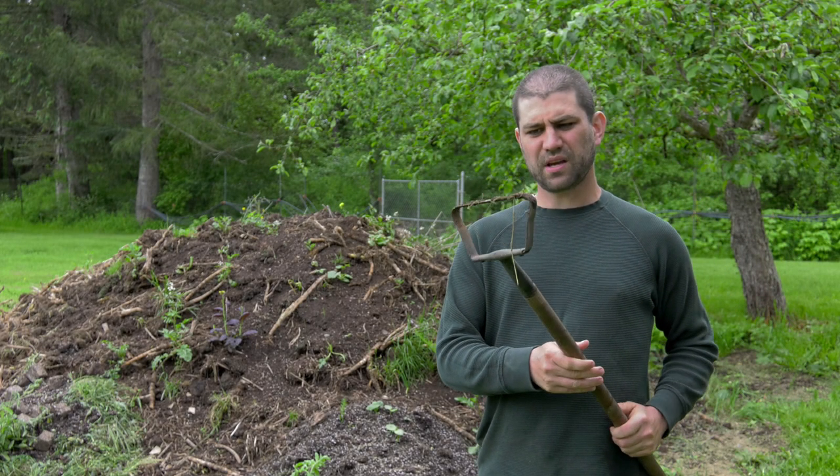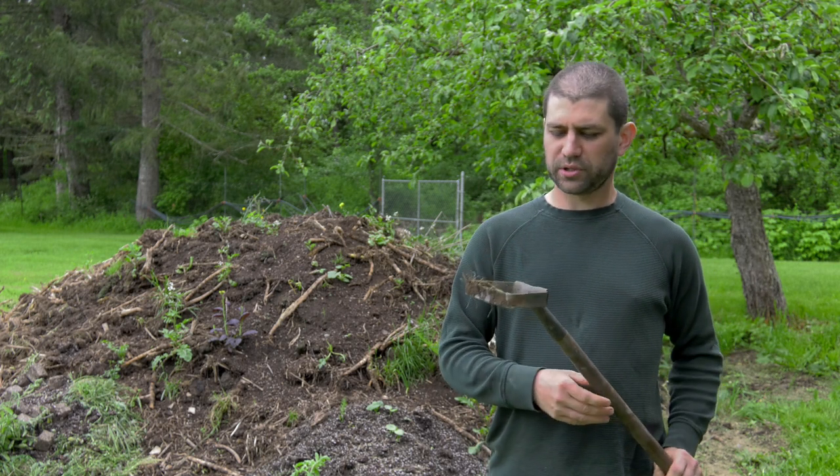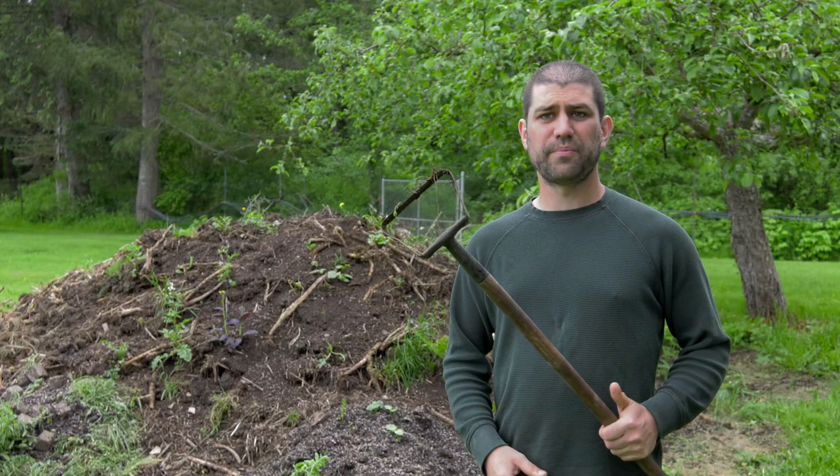This, I think, is a scuffle hoe. It's kind of like the wheel hoe but smaller. You can just scrape it through the soil and it turns it over. This is a favorite of Kate, our farm manager.